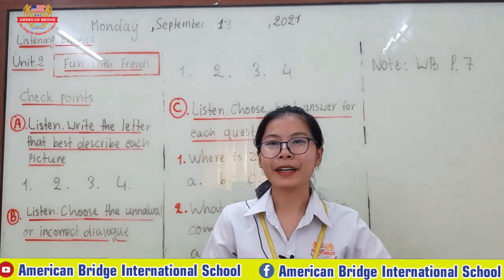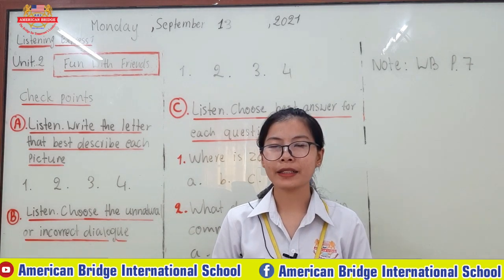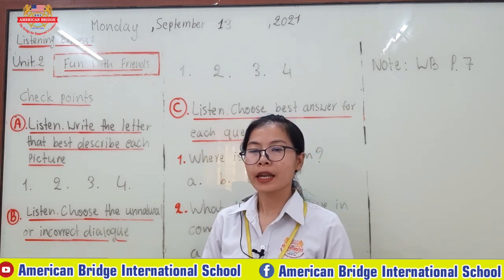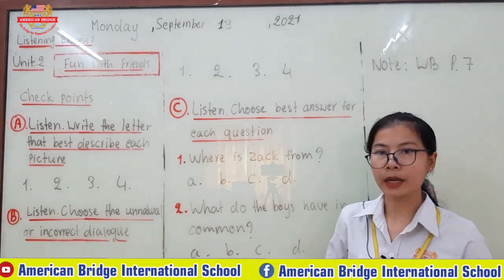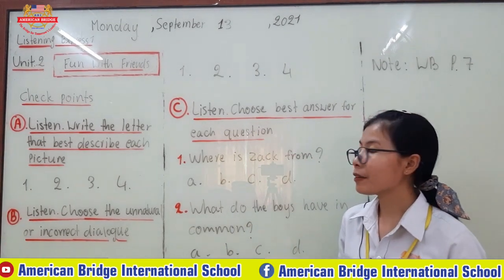Hello everyone! Welcome back to our Six Kenshin All Together. How was your break? I hope that your break was fun. So now let's move to our Six Kenshin All Together. Let me focus on Listening Express 1 for today, and you continue with Unit 2, Fun with Friends.